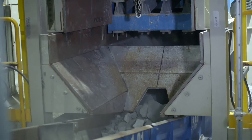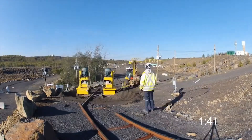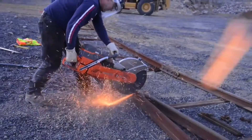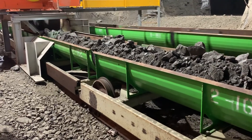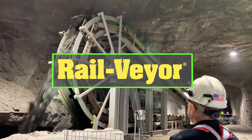Railveyor optimizes material transport to enhance profitability. Quickly deployed, relocated, or extended, Railveyor is adaptable to any terrain and cuts operating costs. Move your mining operation into the future with Railveyor.